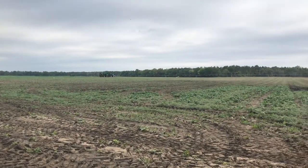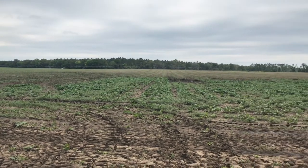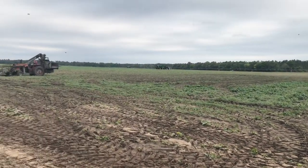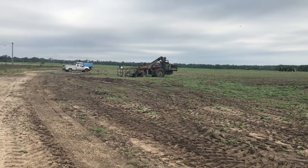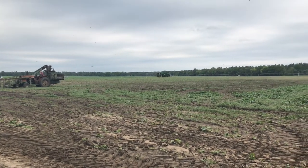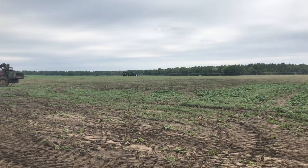Our AgVenture begins today at Willoughby's Farm in Houston County, Alabama. They have been growing cucumbers since 1990. They also grow carrots, cotton, and peanuts. But on this farm, pickles are a big deal!